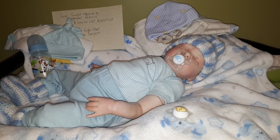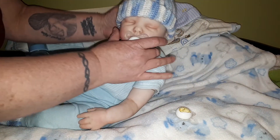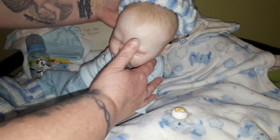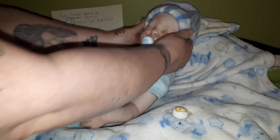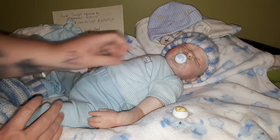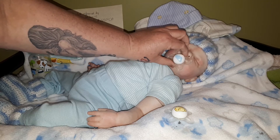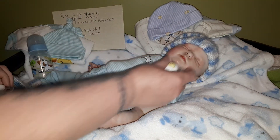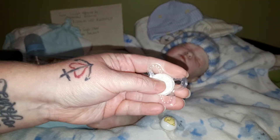They are in the same condition as when I adopted them. This little guy has painted hair and he has a magnet in his head, just in case someone wanted him to be a girl. You can use magnetic buckles, and of course he has a magnetic pacifier.